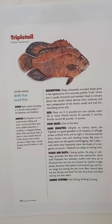Tackle and baits: casting tackle — fly, plug, or spinning — provides the best and most spectacular sport with triple tails, but saltwater outfits with lines up to 30-pound test are not out of place for big fish. Streamer flies, plastic and bucktail jigs, and mirror plugs are among the favorite lures. Best natural baits are live shrimp and small live fish. Strip baits and dead shrimp are also taken.